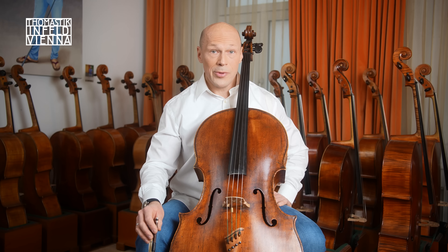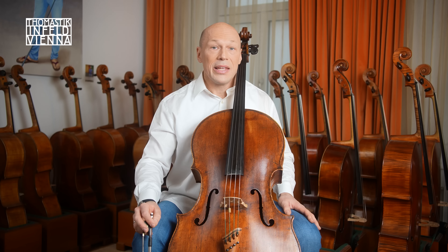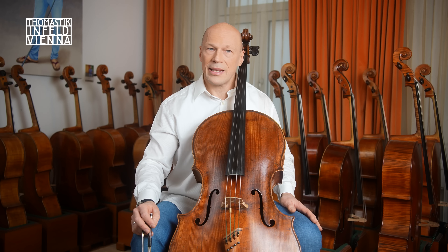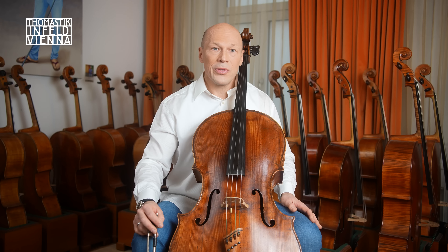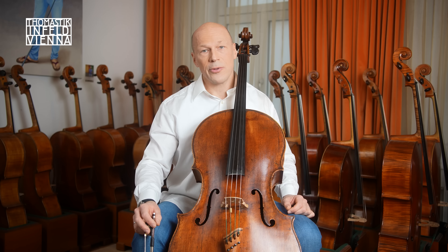As the name Experience suggests, the string provides a new playing experience. The string tension of Rondo Experience is reduced by 700 grams in comparison to the Rondo A-string 41. This gives the entire set more resonance, provides a unique sound flair and allows more space and creative possibilities in the interpretation.